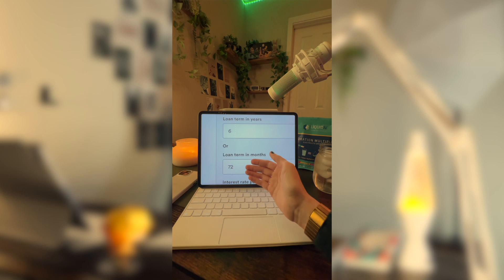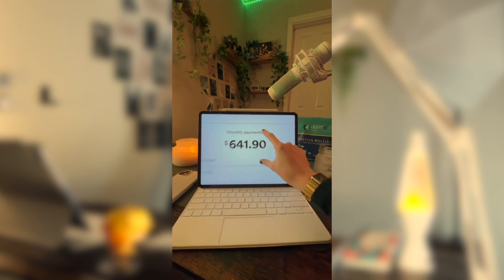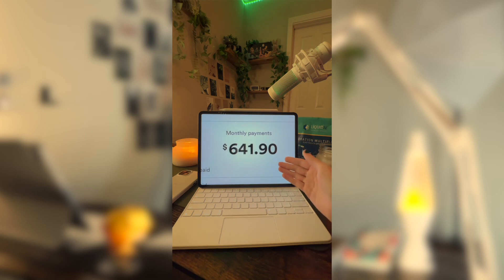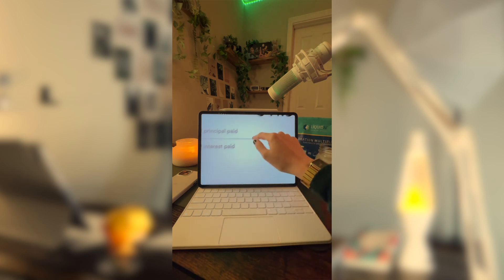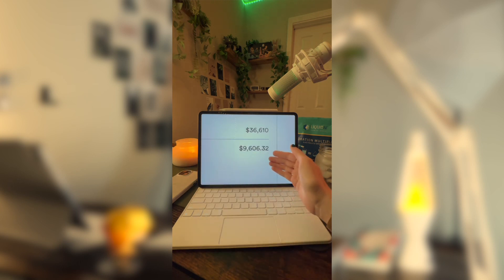If you got approved for 72-month financing — a total of six years — at an 8% interest rate, then your monthly payment would be about $641.90. And in those six years, you would pay a total interest of $9,606.32.